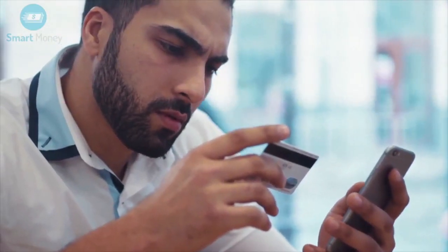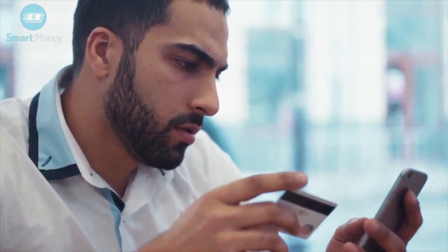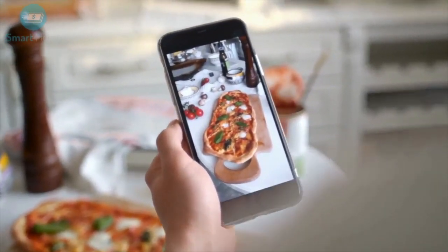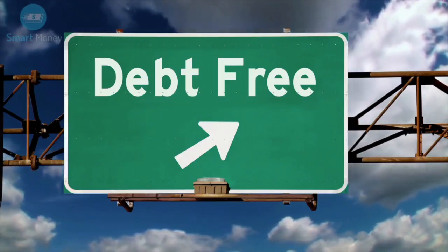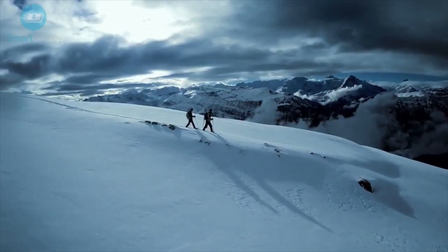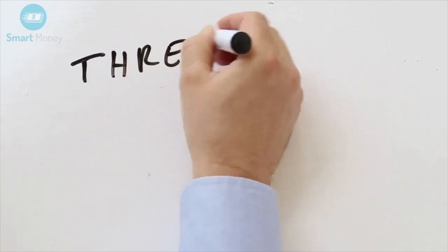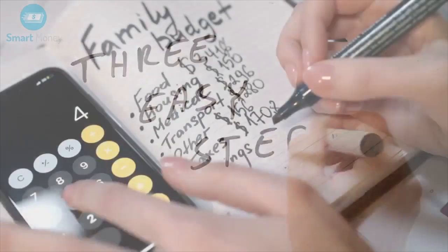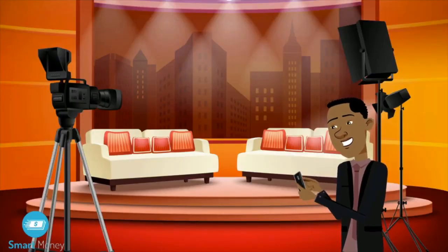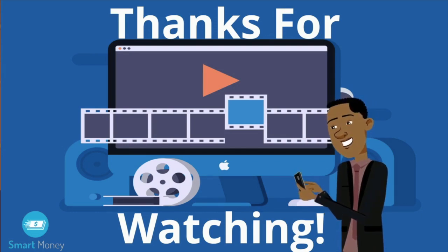I hope this video helps you understand the difference between credit cards and debit cards. Did I miss anything? Let me know in the comments. If you found this video worth watching, don't forget to share it on social media. Are you looking to go from deep in debt to debt-free and investing but don't know how? Get my free ebook and start your debt-free journey today — I'll tell you the 3 weird steps you need to take. Link in the description. Check out these videos on your screen on how to improve your finances. If you like this video, click the like button, subscribe, and share the video with your friends. Thanks for watching and I'll see you in the next video.